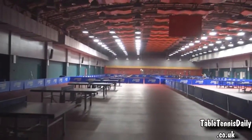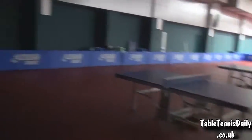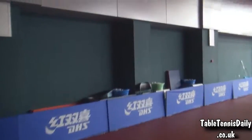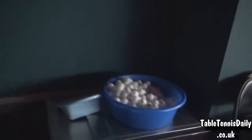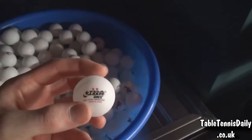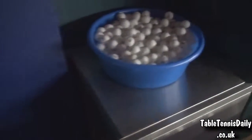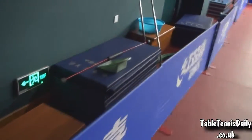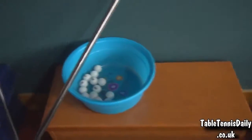Sorry, the lights are not on — we couldn't get this side turned on, only the other side. There are some more tables along here. More balls — plenty of them. DHS, two-star, 40 plus plastic. More balls here and here.